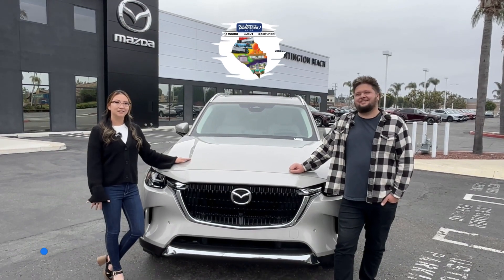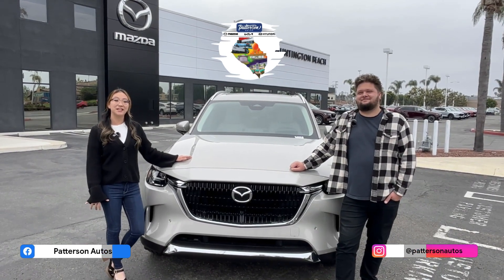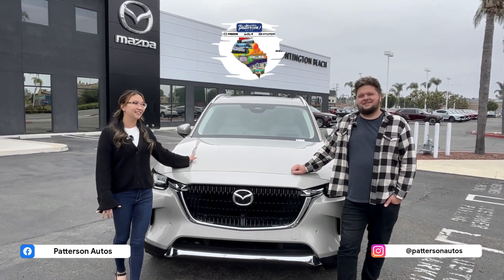Hi, I'm Carrie and I'm John and we're here at Huntington Beach Mazda presenting you guys the brand new CX-90. Let's check it out.